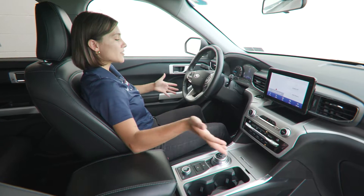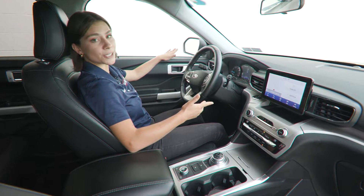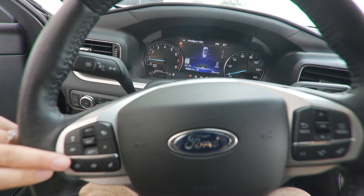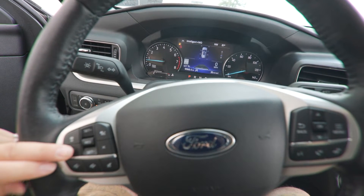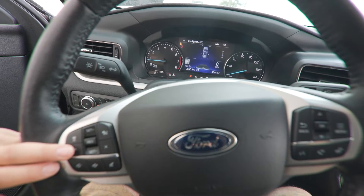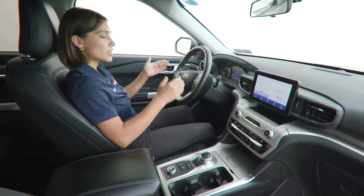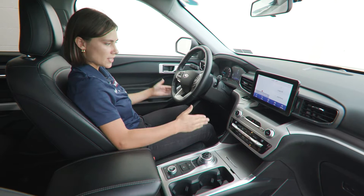This vehicle is well-equipped with safety features, like the blind spot detection system on your mirrors here. You also have the speed sign recognition, meaning that it'll pick up on the speed limits and post it right in front of you. Along with the adaptive cruise control, you have lane centering and lane keeping, so it'll keep you right in the center of the lane as long as there are lines on both sides.